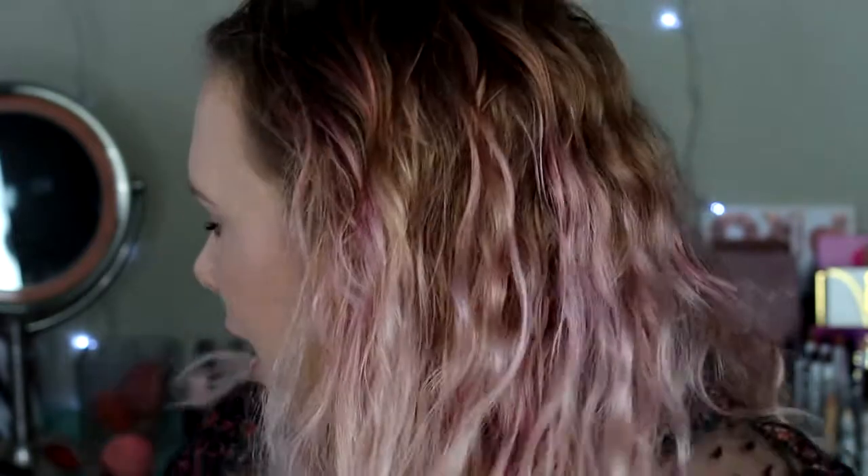I have oily combination skin, major pores, major hyperpigmentation issues, freckles, spotting, scarring — all that fun stuff. We will see how this wears throughout the day. It comes in a box like this; I will link it down below. Prices range on this foundation depending on supply and demand.